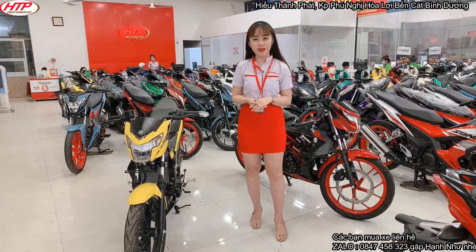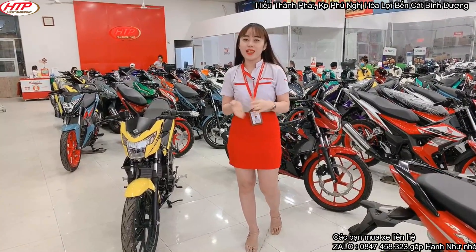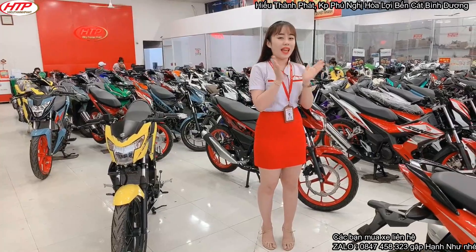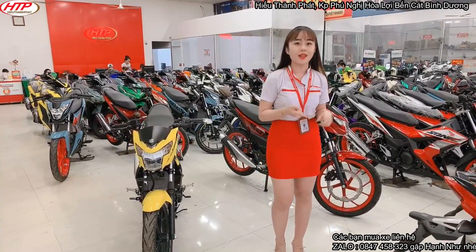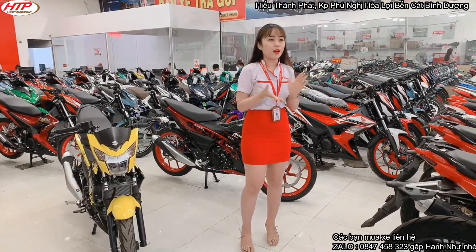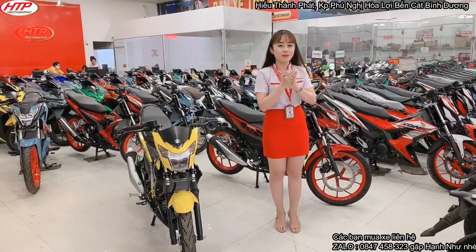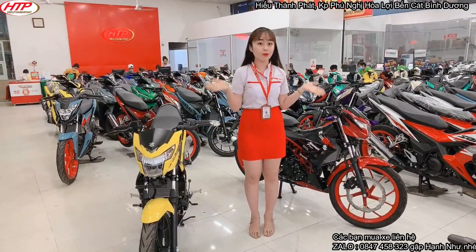Xin chào các bạn đã trở lại với kênh xe máy Hướng Thành Phát. Cảm ơn các bạn đã vào video của Như. Ngày hôm nay video hôm nay chắc chắn sẽ mang lại cho các bạn nhiều điều thú vị. Như sẽ giới thiệu cho các bạn 2 cái màu mới cực kỳ hot mà rất nhiều bạn yêu cầu, và thứ 2 là Như sẽ báo một điều hot hơn cả: giá xe mới giảm hẳn 2 triệu. Bây giờ đầu tiên Như sẽ giới thiệu về 2 cái màu xe.